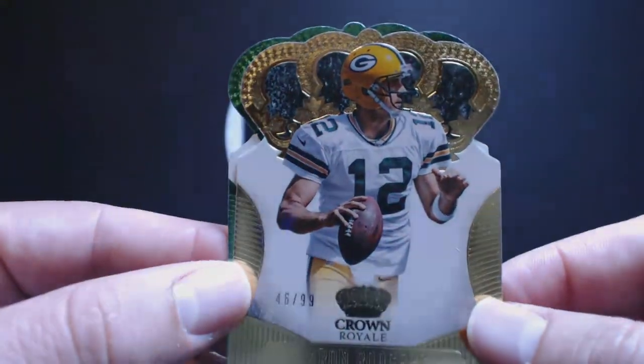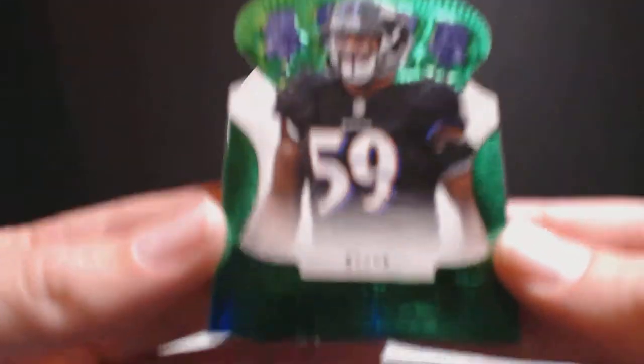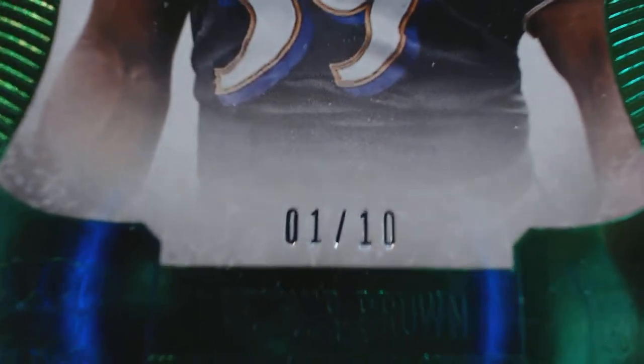Nice Aaron Rodgers, 46 of 99, for the Packers, going to Curry. And a short print, Arthur Brown, 1 of 10, for the Ravens, going to Curry.